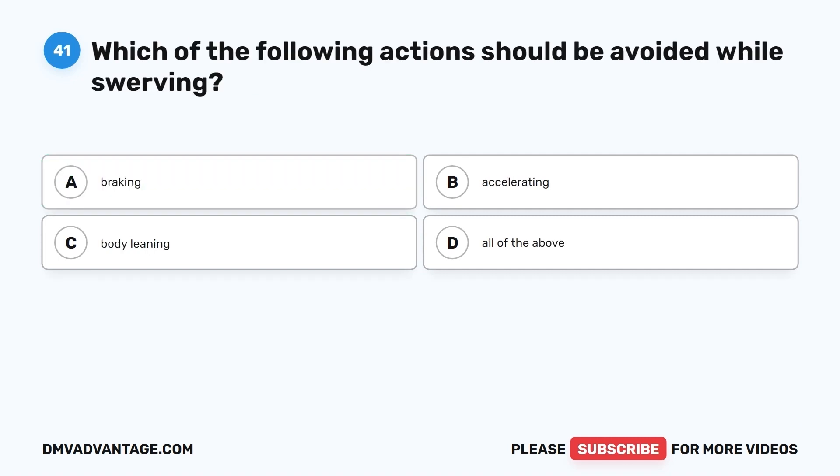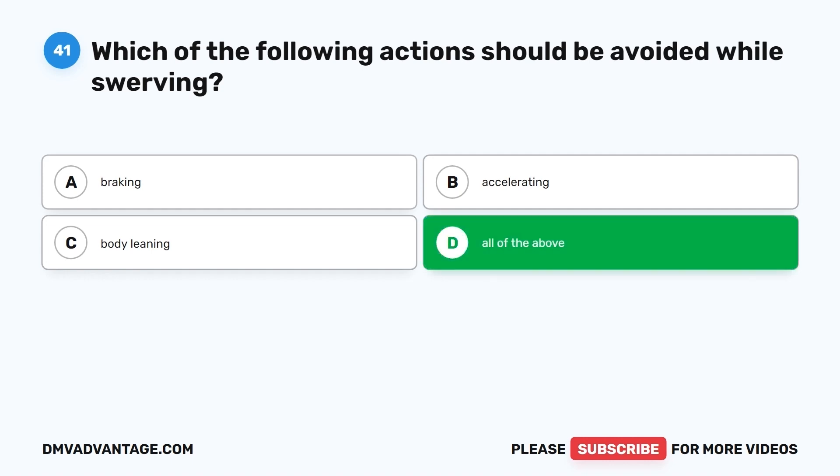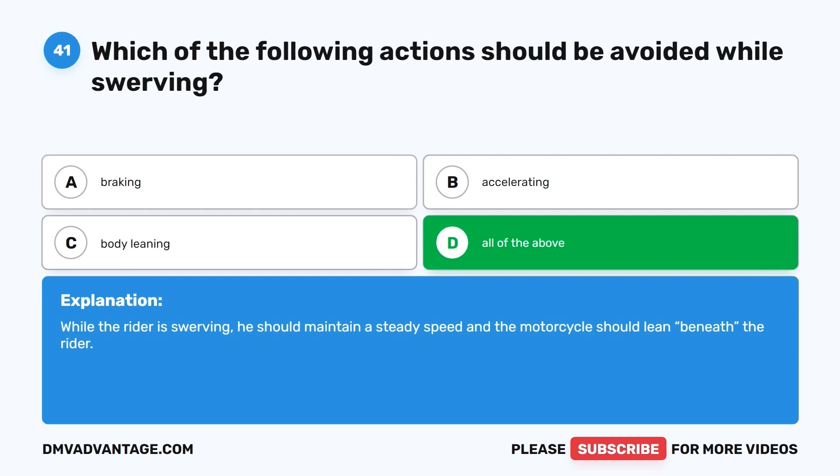Question 41. Which of the following actions should be avoided while swerving? A. Braking. B. Accelerating. C. Body leaning. D. All of the above. The correct answer is D, all of the above. While the rider is swerving, he should maintain a steady speed, and the motorcycle should lean beneath the rider.